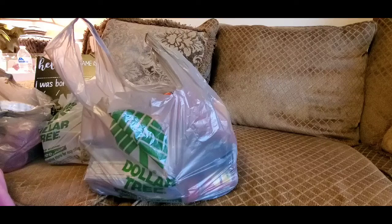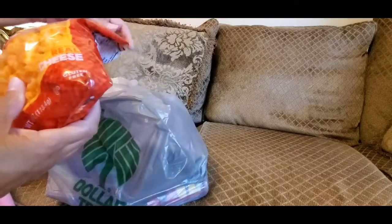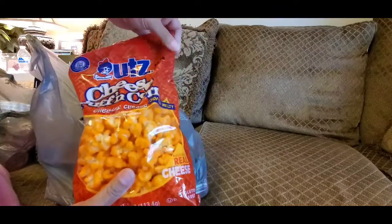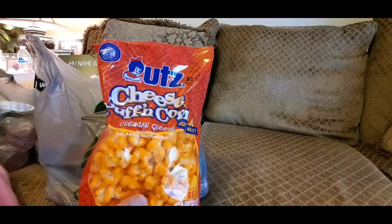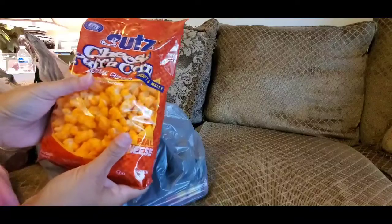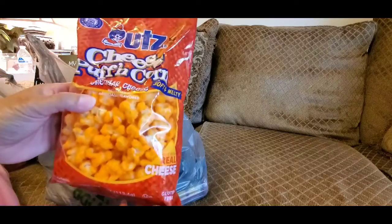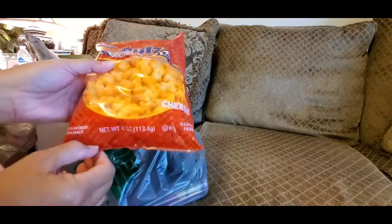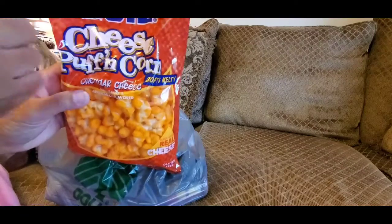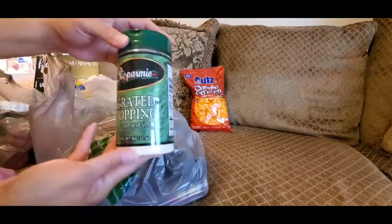Let me show you what I got — I don't want to keep you forever. These are a repurchase; I buy these all the time. This is my mama's all-time favorite snack. I bought a couple for my cousins the other day so they could try them — they were interested in what they taste like. These are the cheese puff corns, kind of like peppermints that dissolve in your mouth. This is four ounces.